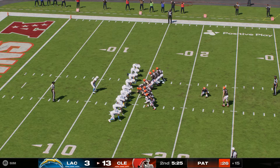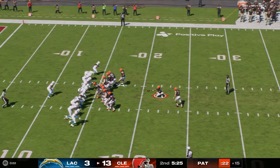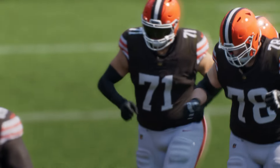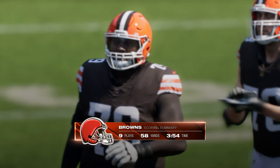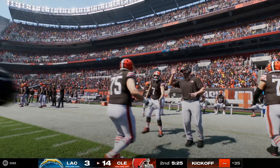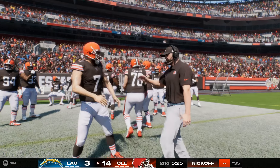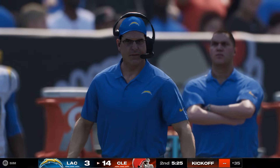Here's Hopkins now for the extra point, and this one's right through to make it a 14-3 ball game. That drive consumes nine plays in all, and Nick Chubb the one to finish it off with a touchdown run.